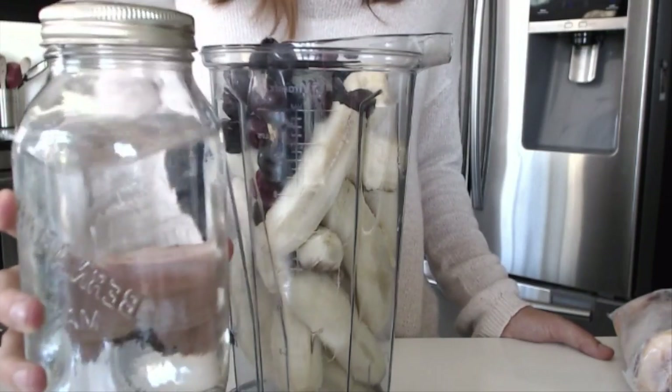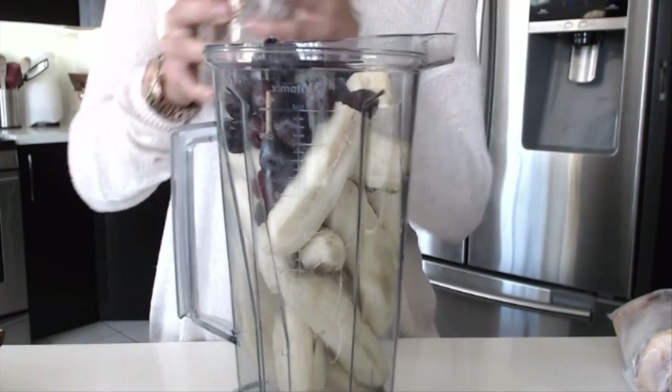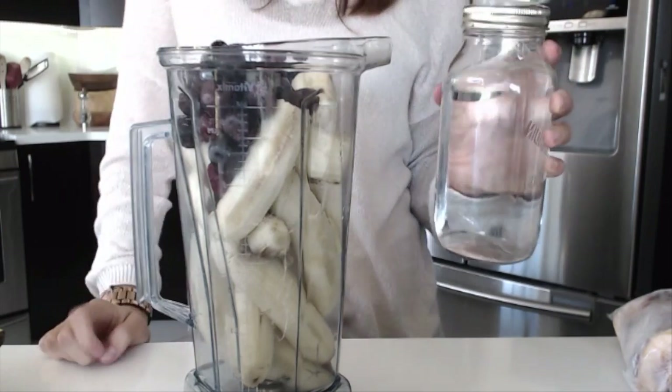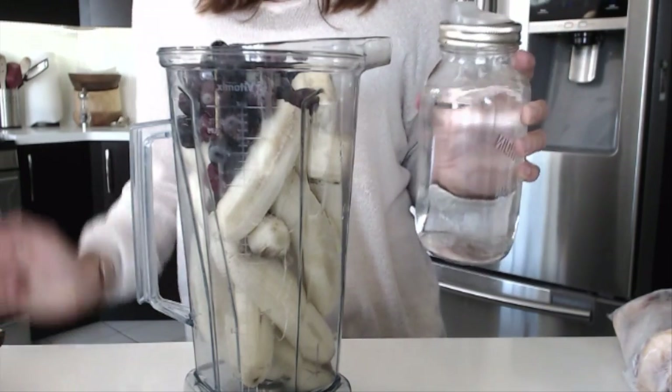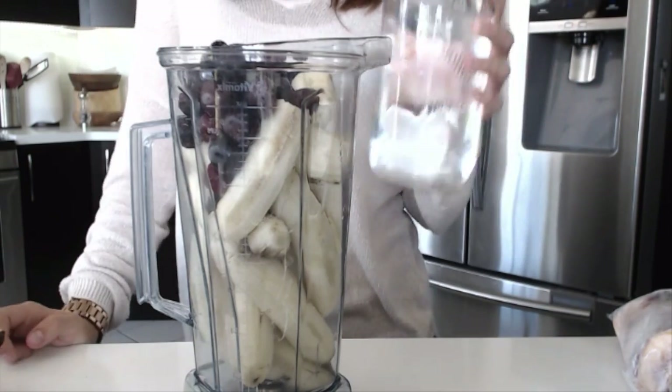Don't forget to drink your water. I drink a liter in the morning and then try to drink at least two more liters throughout the day, as well as around two liters while I'm at the gym, which I go to about five days a week. I'll make a video on that with Sha, because we go to the gym together.